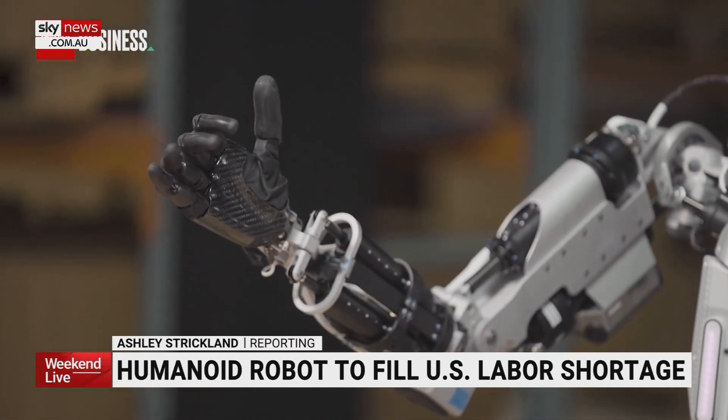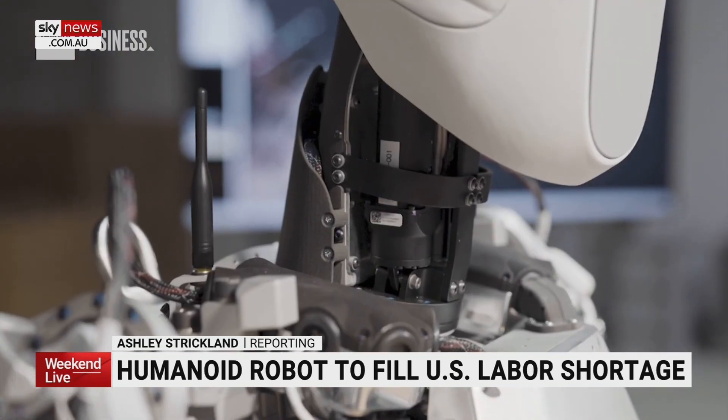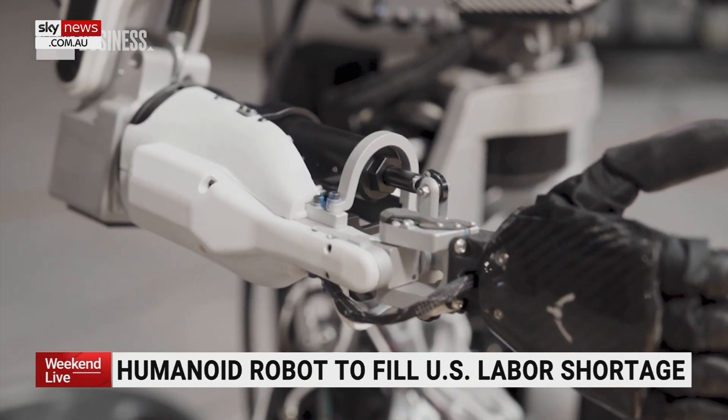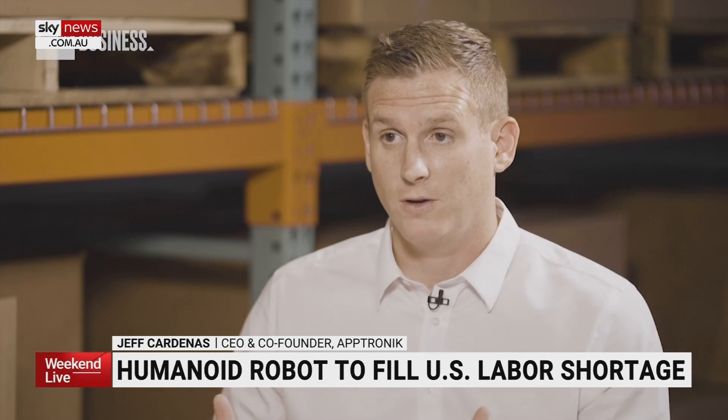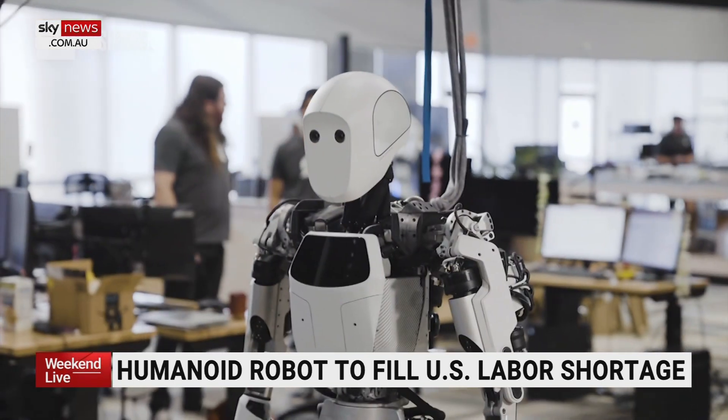What is Apollo exactly? Apollo is our latest humanoid robot. Sometimes you'll hear us call it a general purpose robot. This is something that is going to be your friend. You're going to rely on these things to do all the things you don't want to do.